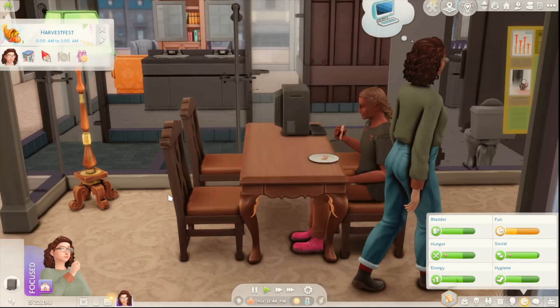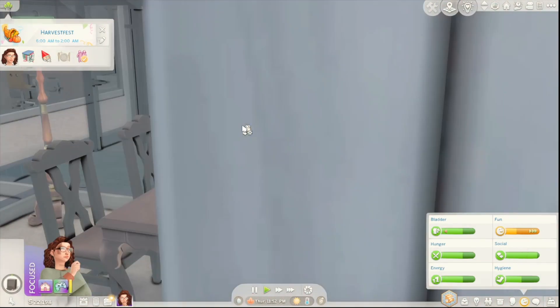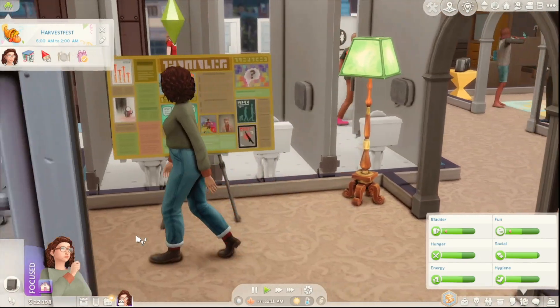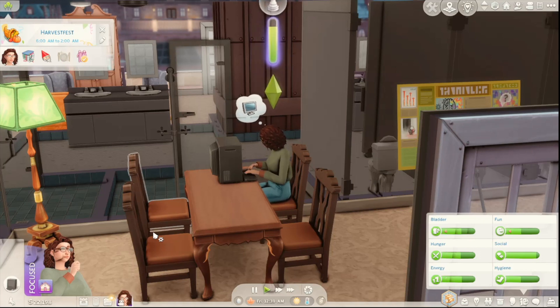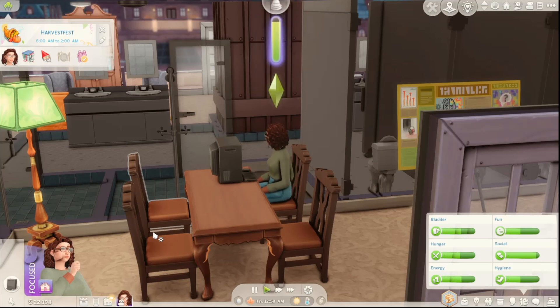We're going to have her play a little bit of Sim Shuffle. Ooh, a flirty heart cookie — that's fun. We'll have her start working on her term paper because she does have to do this. This is so stressful — I don't think I've ever sped through a Sims game so much. I don't even play on short lifespan because it's way too chaotic for me, but right now I'm playing like it's short lifespan because of how quickly I'm moving through the days.